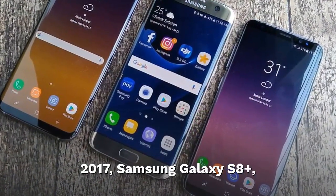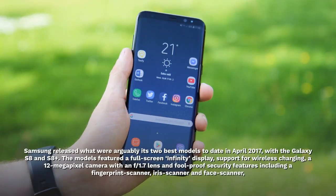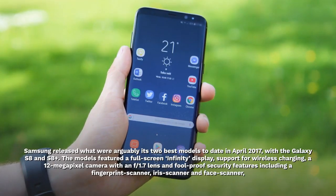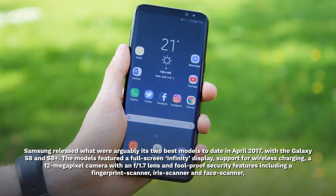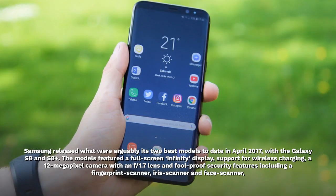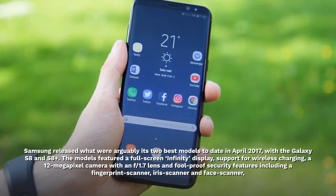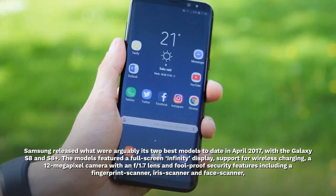2017. Samsung Galaxy S8 Plus. Samsung released what were arguably its two best models to date in April 2017, with the Galaxy S8 and S8 Plus. The models featured a full-screen display, support for wireless charging, a 12-megapixel camera with an f/1.7 lens, and foolproof security features including a fingerprint scanner, iris scanner and face scanner.